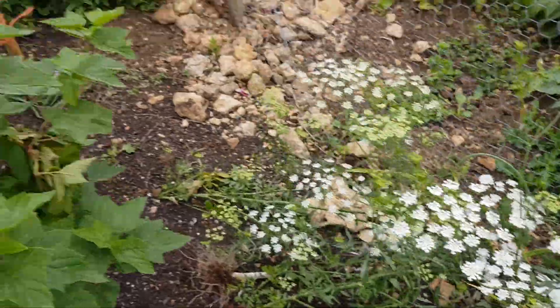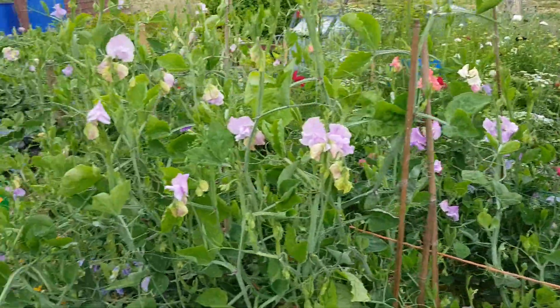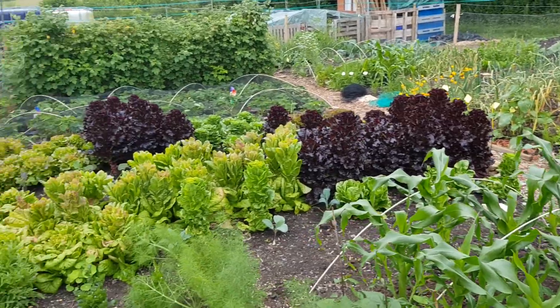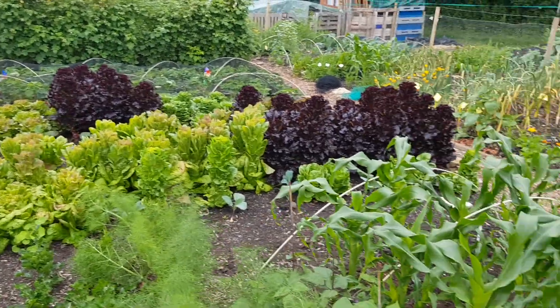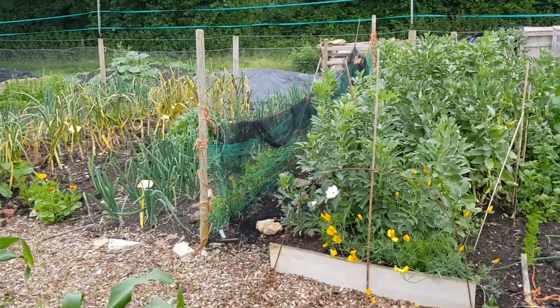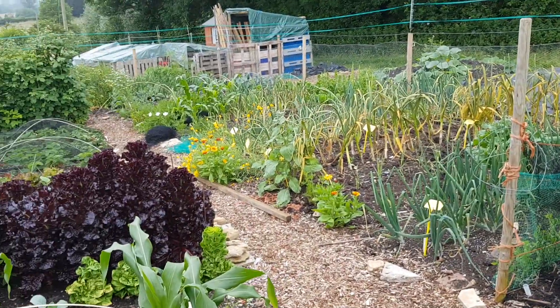So that's a quick tour of the plot — a quick idea of what's going on here in North Dorset. If anybody's down the A303 and wants to call in and have a look, more than welcome — send me a message. Enjoy your gardening, thank you.